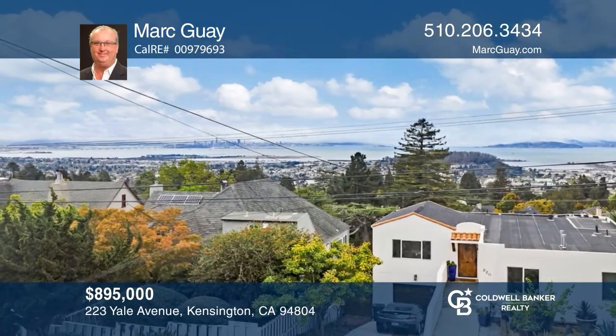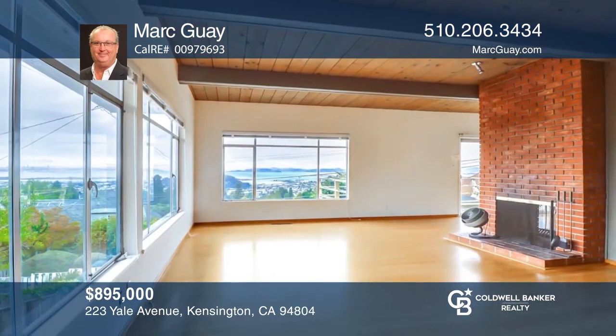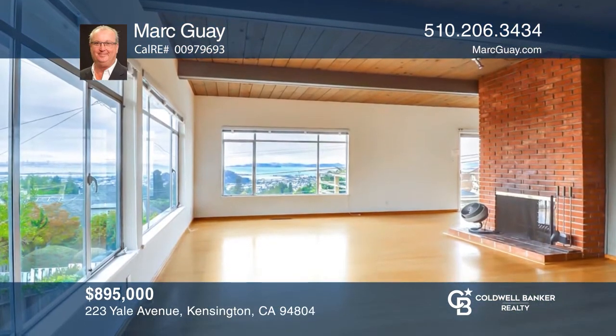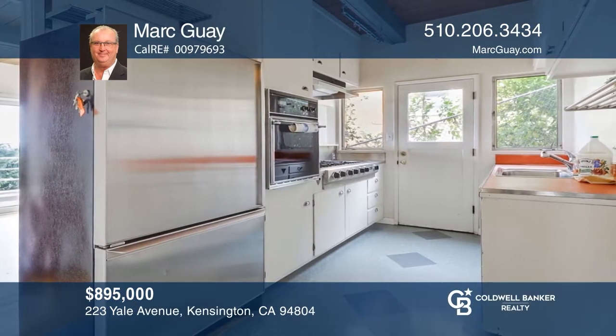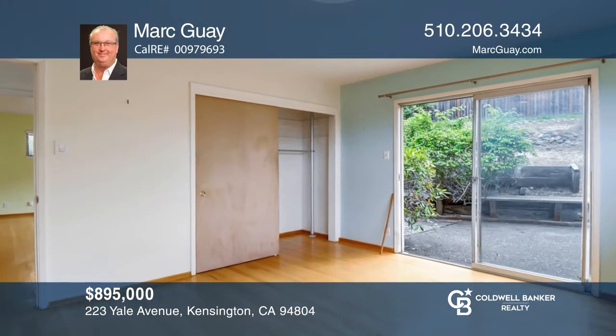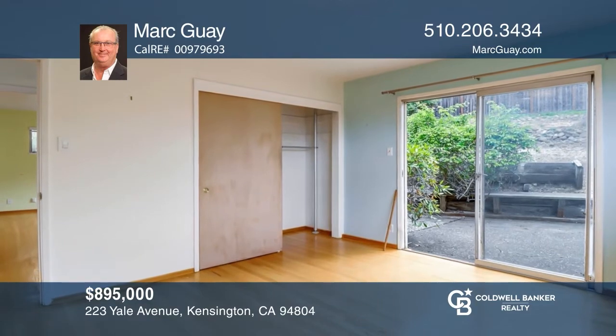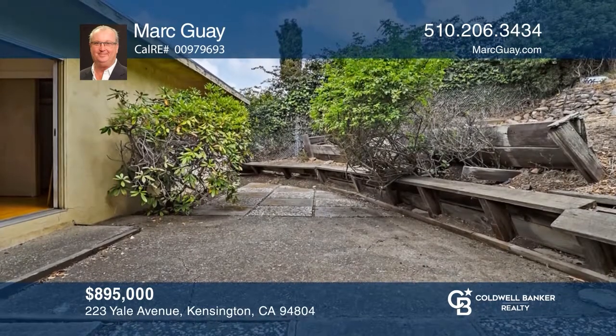Welcome to this mid-century fixer-upper located in a great location in Upper Kensington — enjoy San Francisco Bay views galore. There's a separate accessory unit ideal for a home office, a primary bedroom suite, and a terraced backyard. Offering great bones, this home needs a buyer with vision who can reimagine the property. Contact Mark Gay for more details.